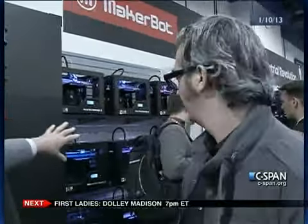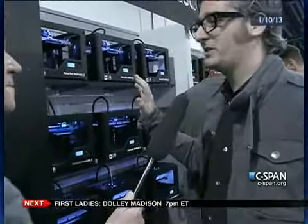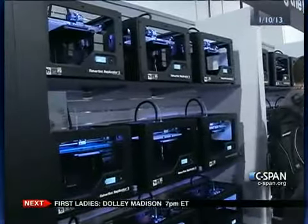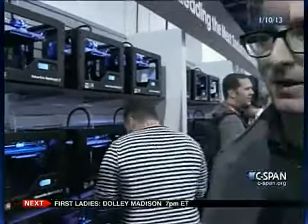This is our bot farm — a wall of MakerBot Replicator 2s making things we give away to people here at CES. One of the powers of a MakerBot is that the material is so affordable, the machine is so affordable, that if somebody likes what you made, you can just give it to them. If a bunch of friends like the thing you designed, maybe you should start a business, become an entrepreneur, and put it on the market.